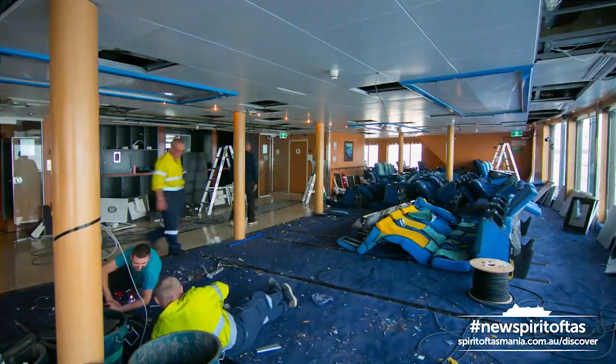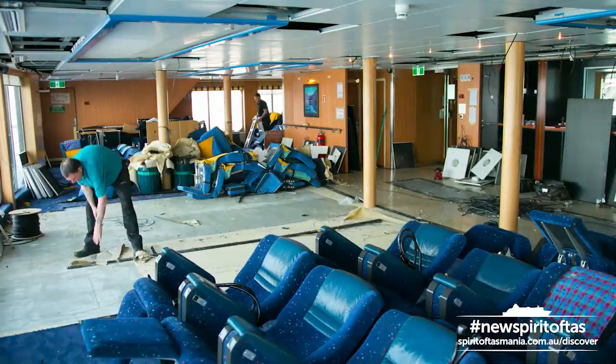The new recliners can recline very much and you also have leg rests, so you get a very comfortable seat there.